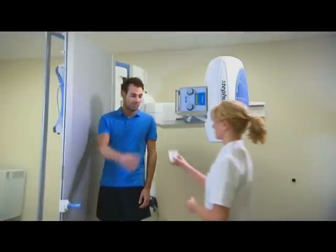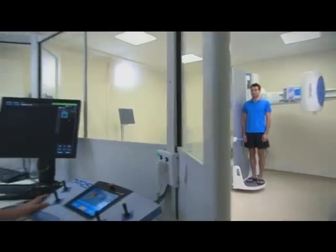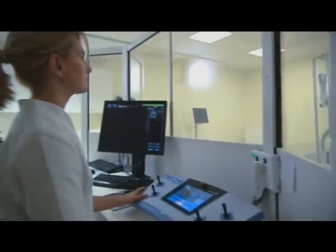So let's start with fluoroscopy. This is what a typical barium swallow study would look like — quick, easy and high-resolution serial imaging for immediate appraisal.